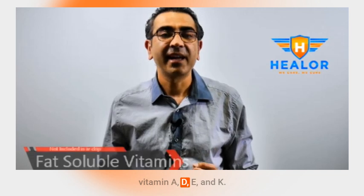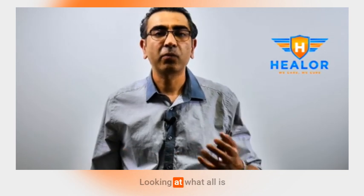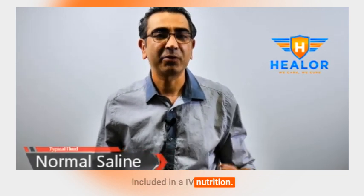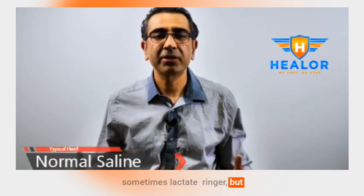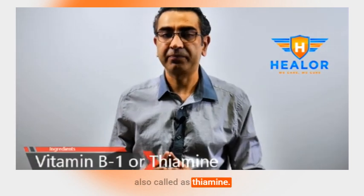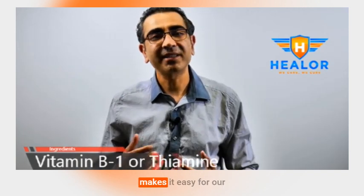Fat-soluble vitamins are vitamin A, D, E, and K. Fat-soluble vitamins are not added to IV nutrition. So let's look at what is included in IV nutrition. It's a fluid — can be normal saline, sometimes lactated Ringer's, but typically it's normal saline. The first one is vitamin B1, also called thiamine. It is an essential vitamin that helps us maintain a healthy nervous system, good cardiac health, and makes it easy for our tissue to process glucose. It's really important for patients who have diabetes.